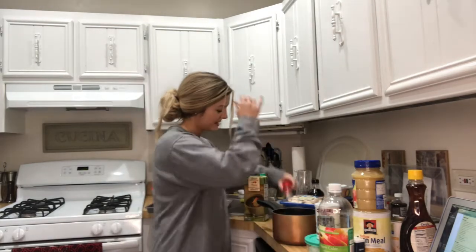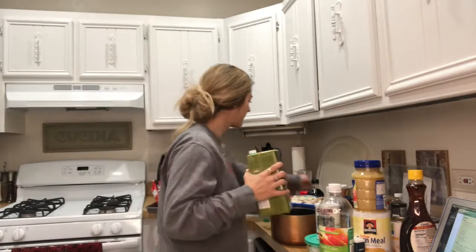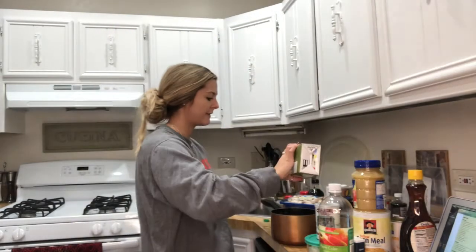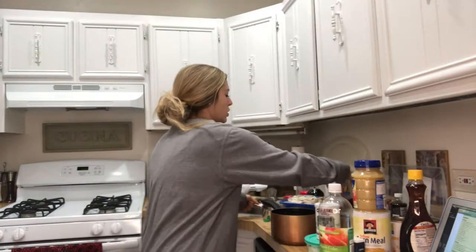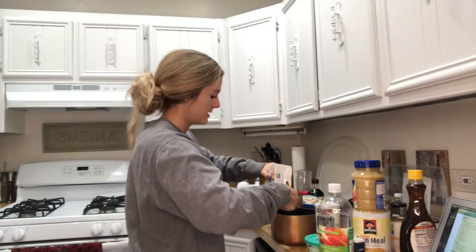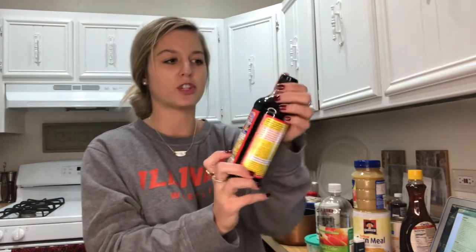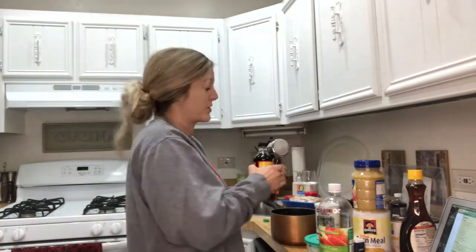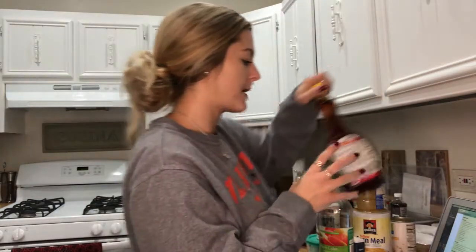Starting with three cups of veggie stock - I'm using up the rest of this Trader Joe's brand and topping it off with the Jewel organics brand to measure out the rest. Then one third cup of soy sauce - I'm actually going to use liquid aminos, which is supposedly a healthier version of soy sauce. Then one tablespoon of maple syrup, which is optional for sweetness, but I like sweet.